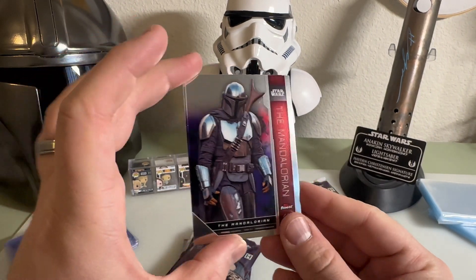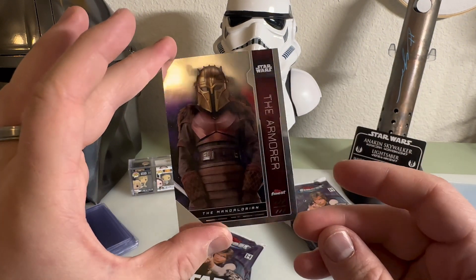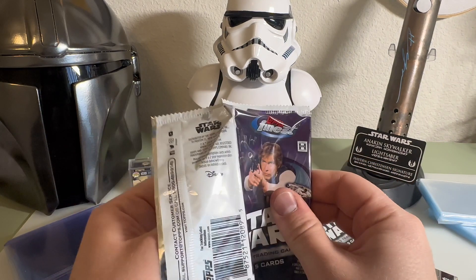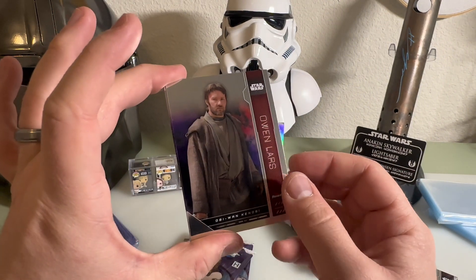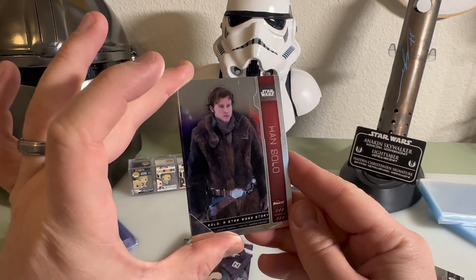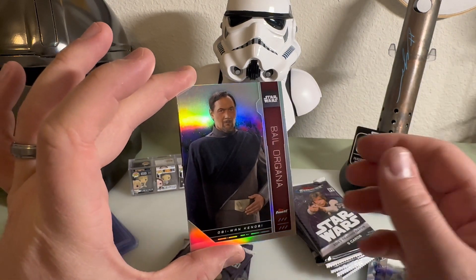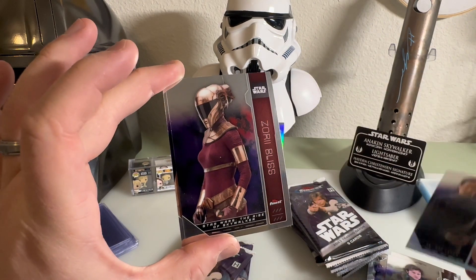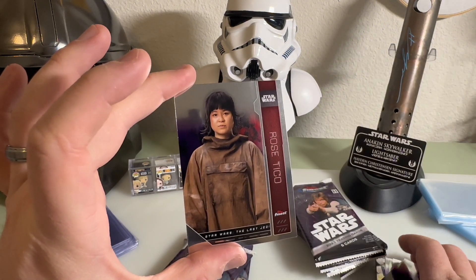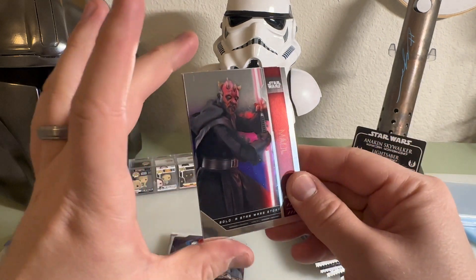We have the Mandalorian - any card with the Mandalorian is just automatically one of my favorite cards. The armor, very cool. All right, so two hits per box - I don't know if that means auto or some other sort of specialty insert, but that is a really cool auto. I'm happy with it. Owen Lars from Kenobi, we got Solo - Han Solo, that's very cool. We have Bail Organa, we have Zori Bliss, and Rose from The Last Jedi.